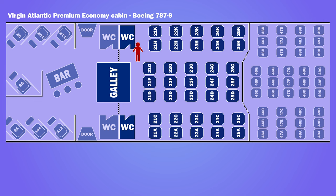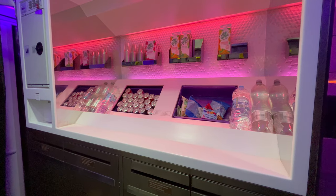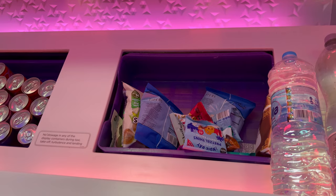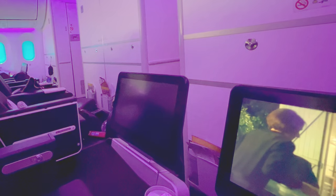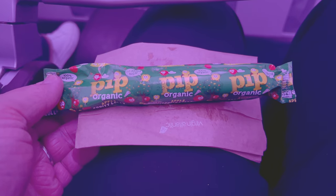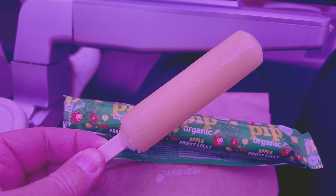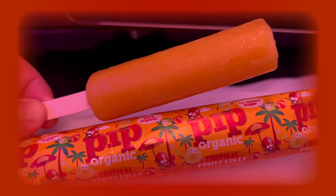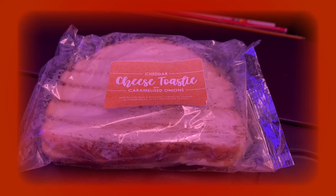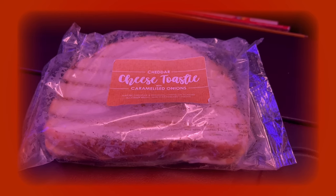Also at the front of the cabin was the galley, where a range of snacks and soft drinks were available throughout the flight. About halfway through the flight, lollipops were offered — these were also offered to economy passengers. On longer flights, but not today, a cheese toastie was also offered.